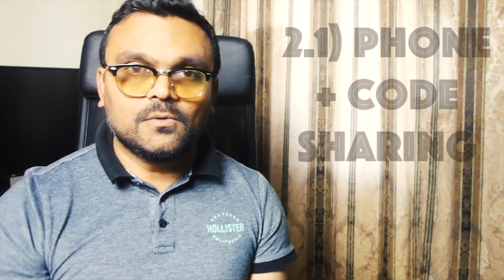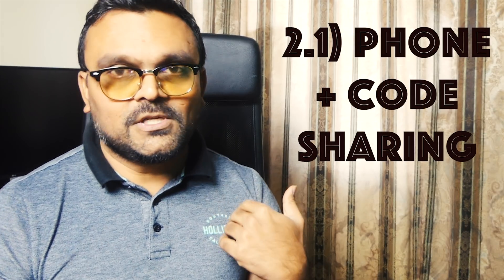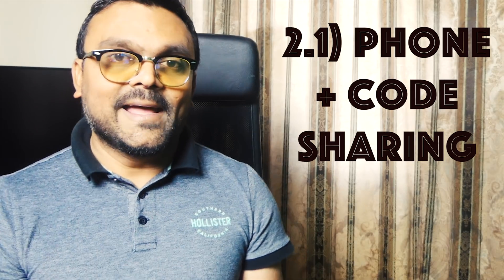As for the format, there can be two different kinds. One would be a simple setup: they call you and give you a link to some code-sharing software, which you open. Whatever you type, they can see; whatever they type, you can see. You don't see their face, they don't see your face — you basically talk via phone and code on your computer. The good thing about this is if you don't have a fast connection, it's fine, because you're only sharing the code.